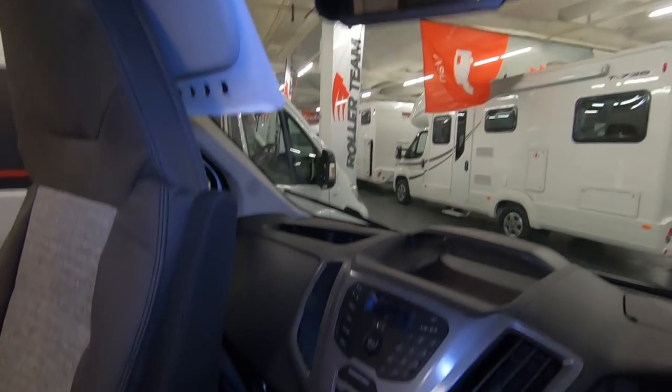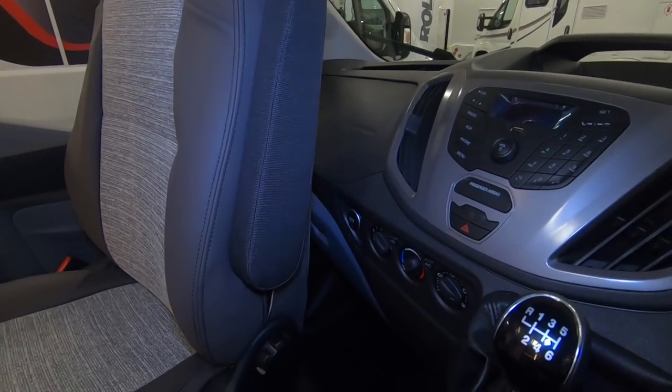Air conditioning controls. Yeah, quite like this, it's good.